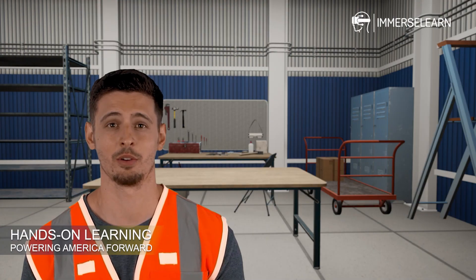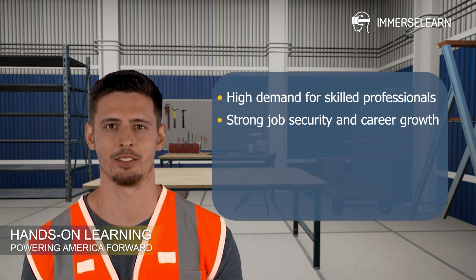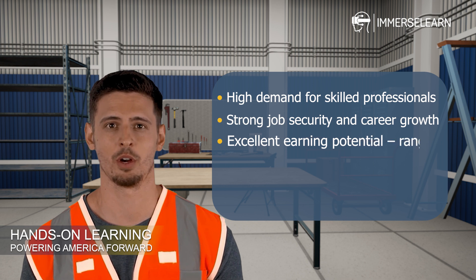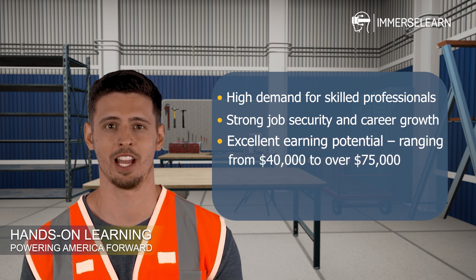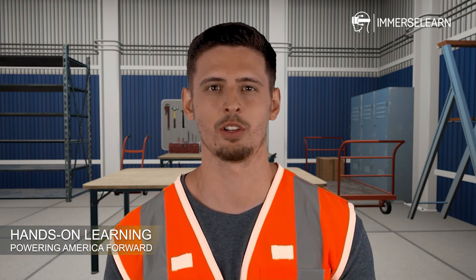HVAC is a fast-growing industry with strong job prospects. Completing this program and earning your certification opens doors to roles like HVAC Technician, System Installer, and even Supervisory positions. Why choose HVAC as a career? High demand for skilled professionals, strong job security and career growth, and excellent earning potential — ranging from $40,000 to over $75,000 annually depending on experience and certifications. With the right training and certification, doors open to numerous job opportunities, from residential and commercial HVAC to industrial and specialized systems.